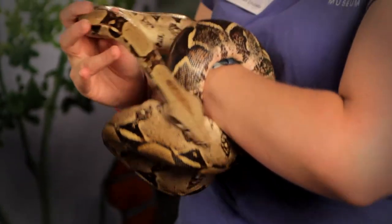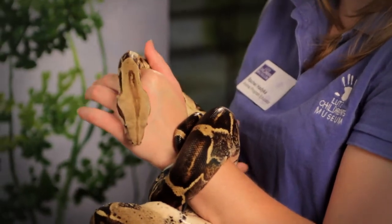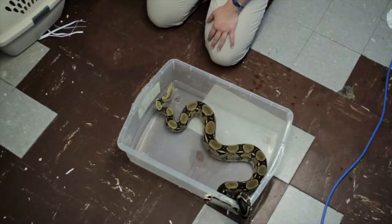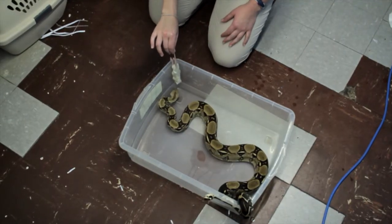Now red-tailed boas are a non-venomous species of snake, although Cane does have an awful lot of teeth inside that mouth of his. They're designed to help him catch his prey. Here at the museum, Cane only eats mice. We feed him every two weeks.